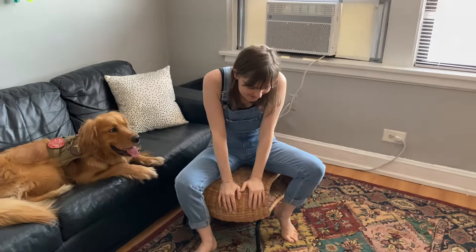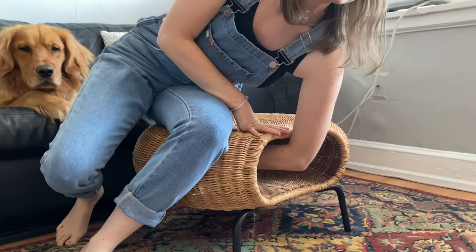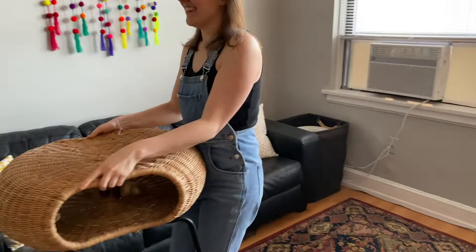This is literally my favorite ottoman I have ever owned. You can sit on it, you can put your feet up on it, and it's got storage. I don't really need to show you what's inside — it's just Scout's really disgusting dog toys, but they're away. And I also use this as a stool because I'm so short, so whenever I need to get up higher, it doubles as a stool.